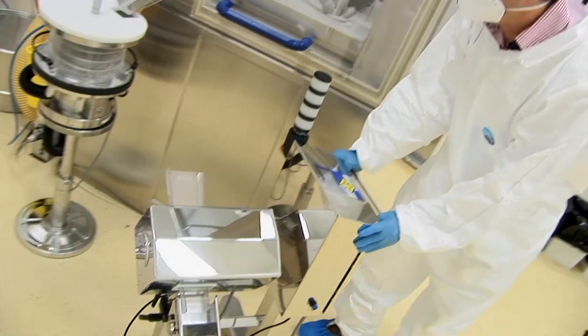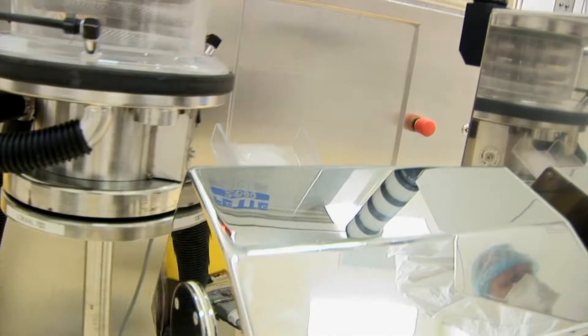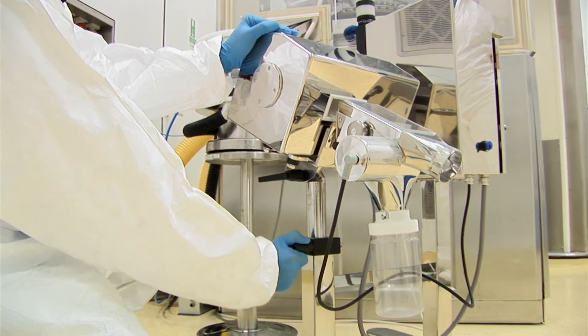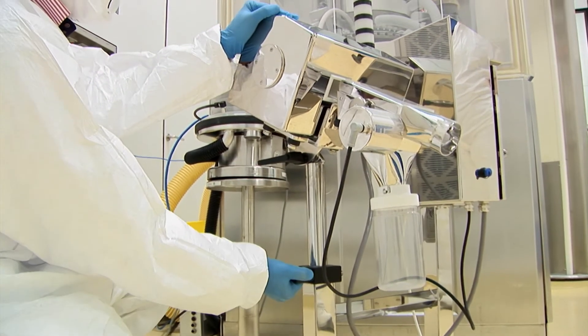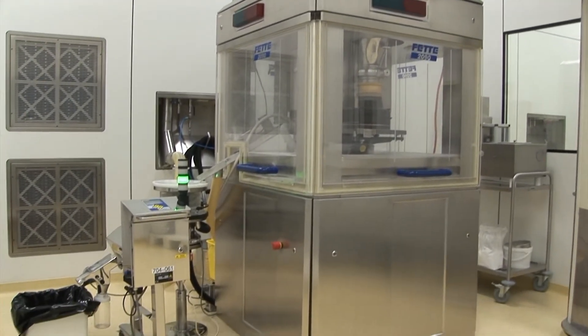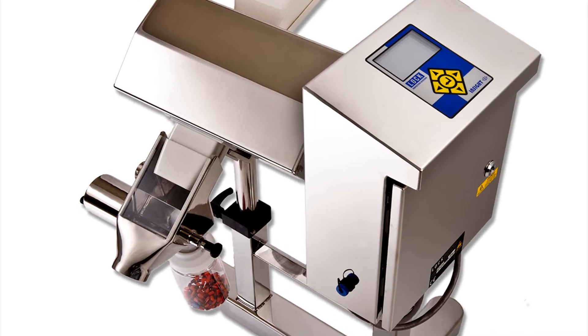The Insight's fully mirror polished stainless steel gas strut stand offers exceptional maneuverability and has the most compact footprint in its class, making it easy to install behind all leading tablet presses, encapsulating machines and dedusters.